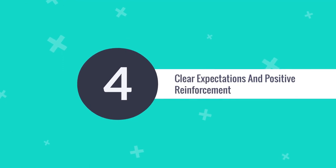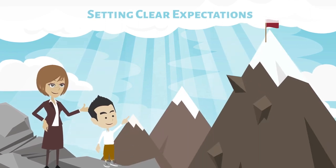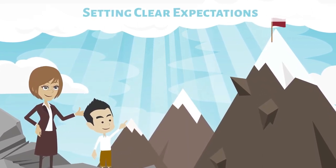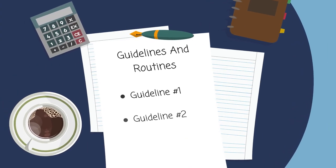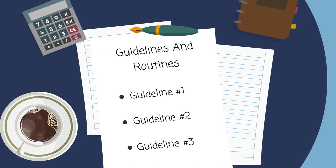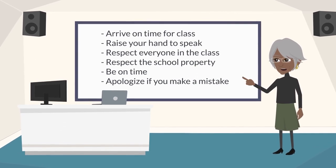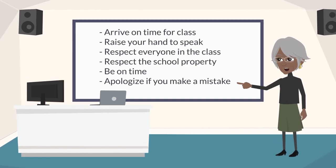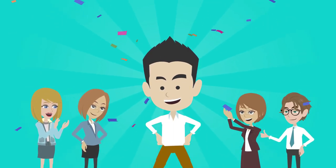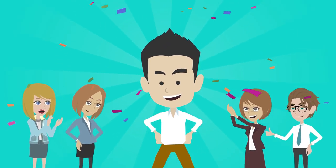Our fourth point is clear expectations and positive reinforcement. Setting clear expectations is crucial. Educators establish a positive and structured environment with clear guidelines and routines that help ADHD students navigate the learning space with confidence. When students meet these expectations, positive reinforcement becomes a powerful tool, fostering a culture of achievement and self-discipline.